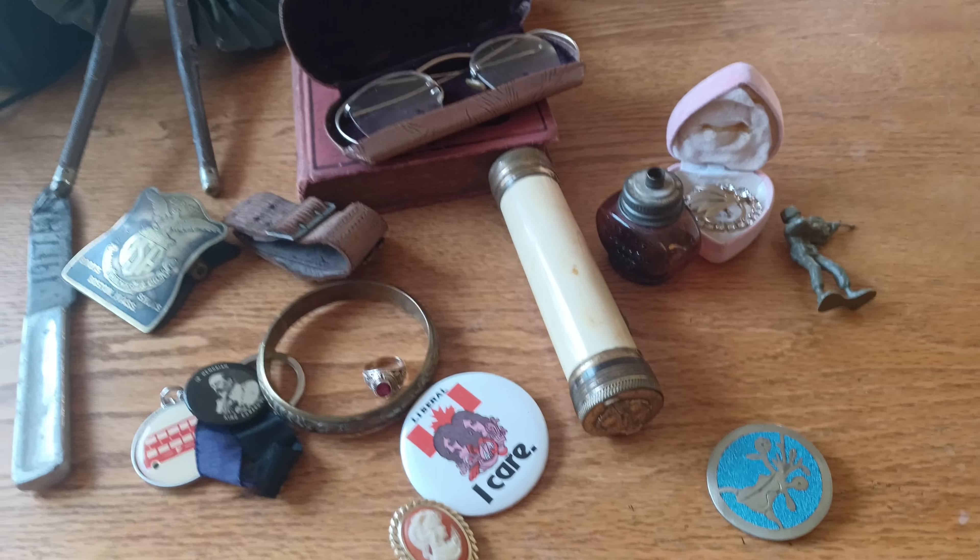Here is a Liberal button with a ten dollar sticker on the back — I don't know if this was Pierre Elliott or who it was, but it's from the 70s. This is just an old brass bracelet. This is an early Black Beauty book with no date on it, but it's probably from like the 1910s to 1930s.